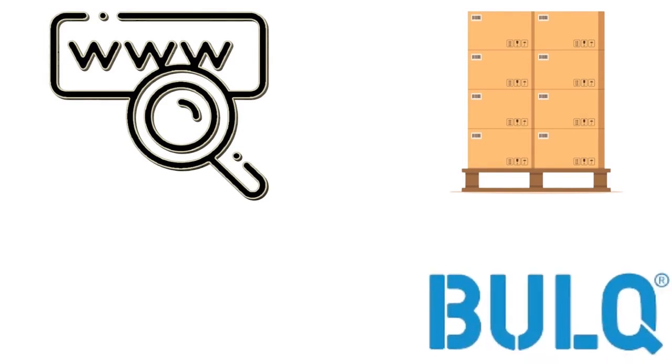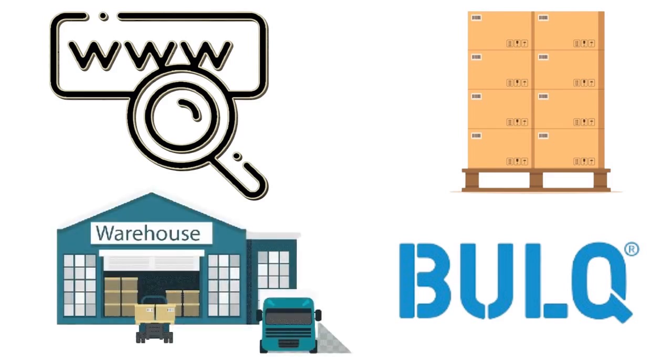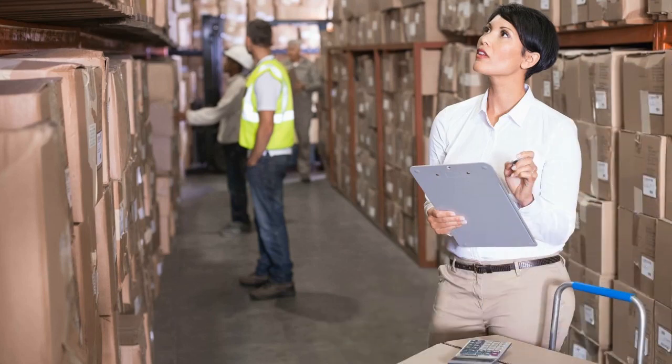Websites like Bulk and Direct Liquidation offer wholesale pallets that you can browse and purchase. Depending on your area, you might have a nearby warehouse location that you can visit and inquire about Amazon pallets for sale. You have to think about due diligence — you want to look first if you can. A benefit of visiting a physical location is that you can inspect the pallet before you purchase it, and you can better judge each pallet and negotiate the best price.